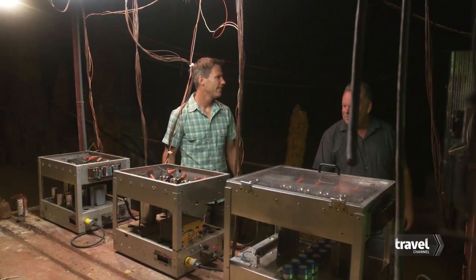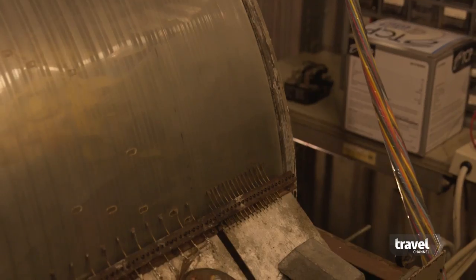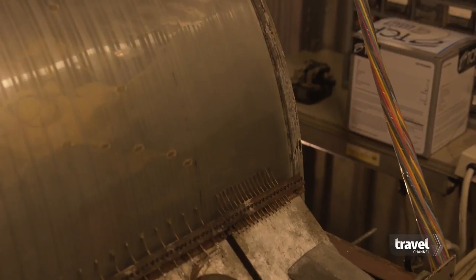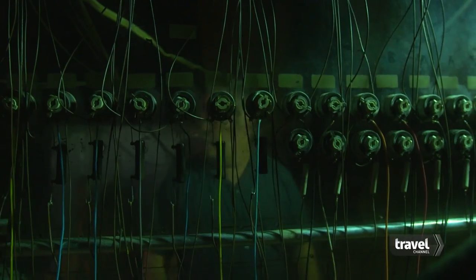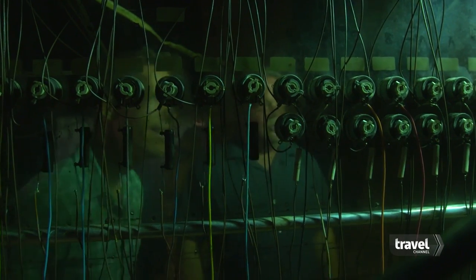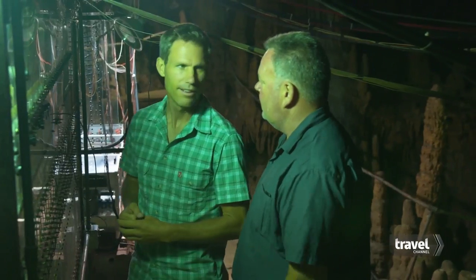This is where all the controls are for the great stalagic pipe organ. This is our automatic system. The way it works is this sheet of plastic is our song — kind of like one of those automatic player panels. This is the control board, where everything comes together from the console, the automatic system, and where the power goes out from those boxes.